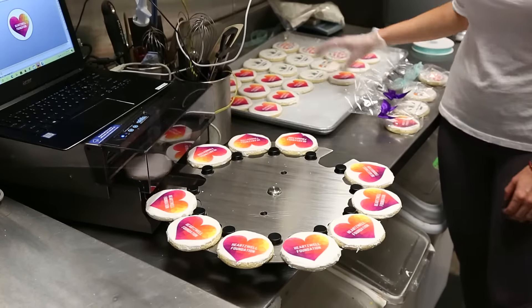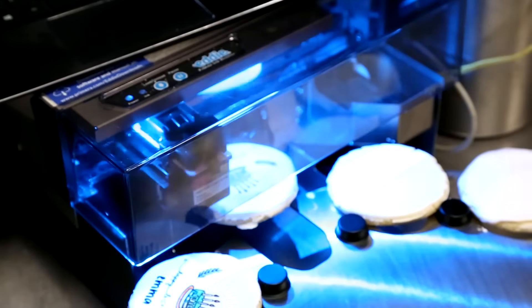I feel like anybody could learn how to use the Eddy printer in a matter of like a day. It was very easy, seamless process. The biggest thing was just adjusting the cookie size and making sure you have the icing right, and once you got that down it's pretty quick and easy. It just creates an all-around better product for the customer and saves us a lot of time.